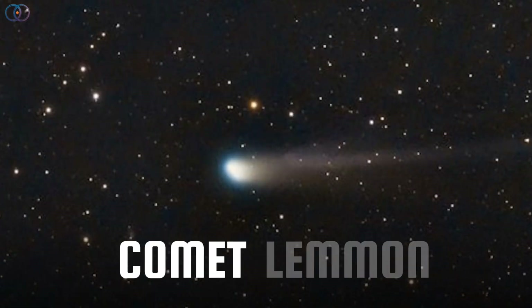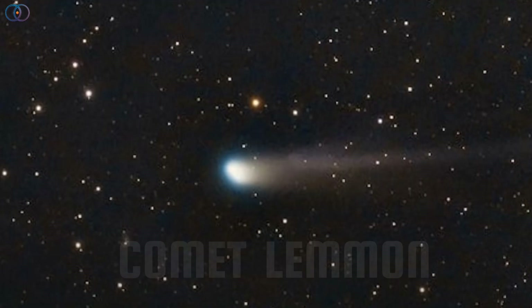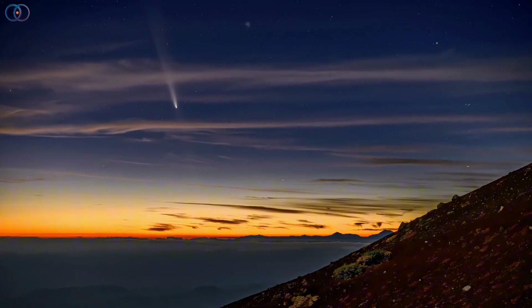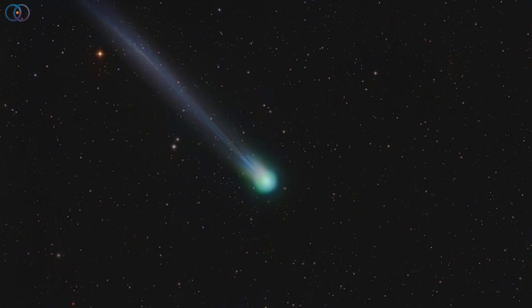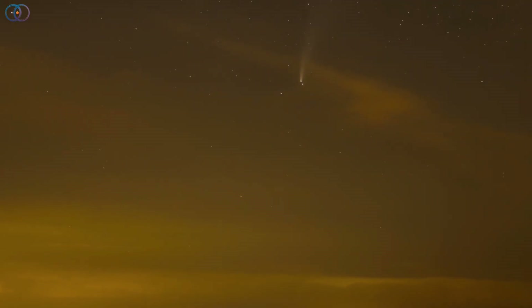Get ready, because Comet Lemon might just be the best comet of 2025. Officially named C/2025 A6, this comet is making its first and only visit near Earth in over a thousand years. Its emerald glow and twin tails of dust and ions make it not only a spectacular sight but also a treasure for scientists, offering a glimpse into the very materials that shaped our solar system.